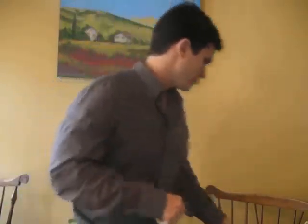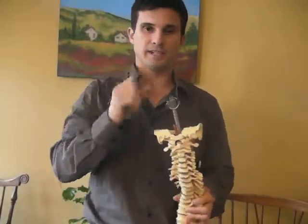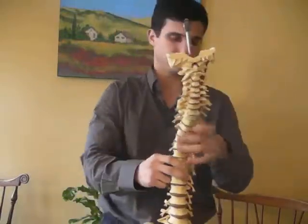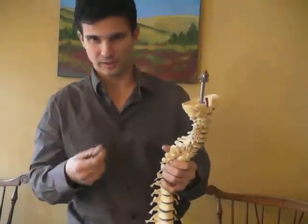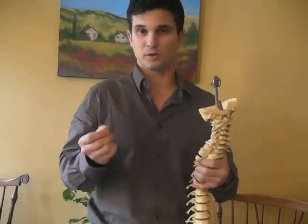Before we start talking about it, let's talk a little bit about your nervous system. Your nervous system is comprised of your brain, your spinal cord, and your peripheral nerves that come out of your spine — those are those yellow things over here. They go all the way down your arms, to your lungs, to your legs — everywhere in your body you have those peripheral nerves. The further away from the spine they get, the smaller they get.